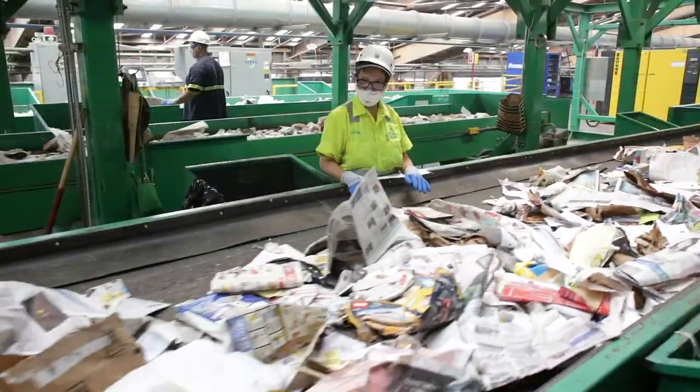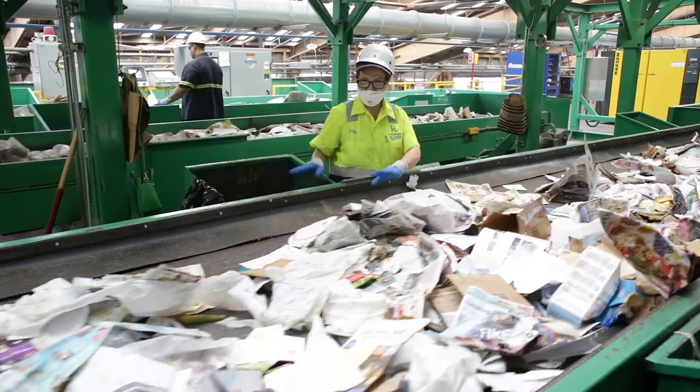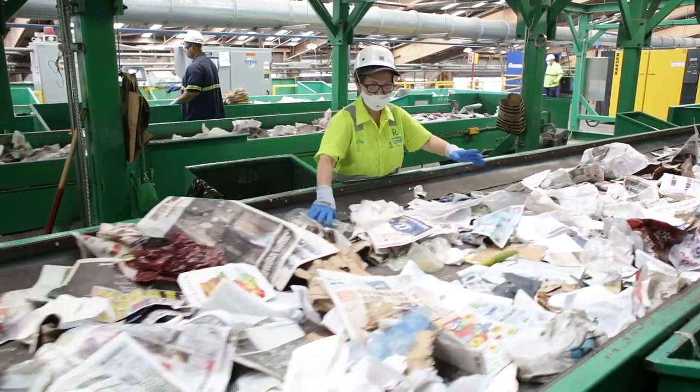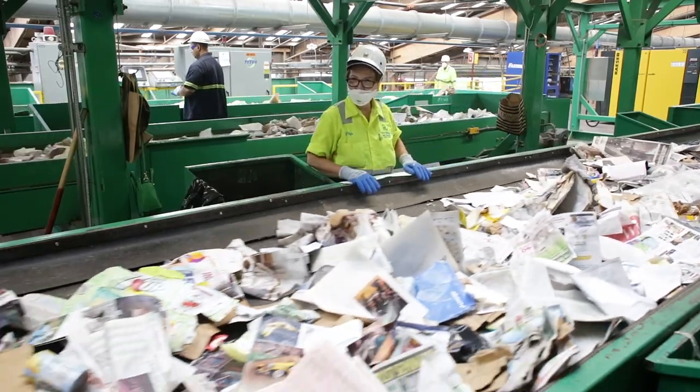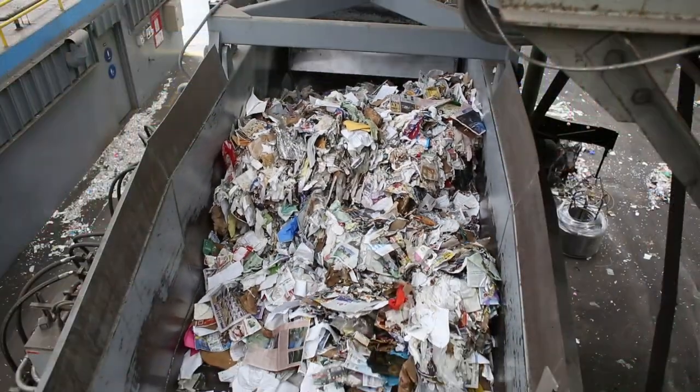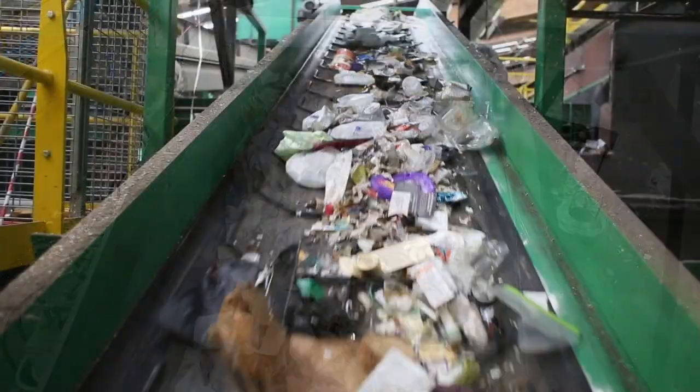Paper then passes through one of three state-of-the-art optical sorters, which use light sensors to further sort paper from any plastics, such as plastic bags, that made it through the paper screens. Finally, the paper passes by workers who do one last check to pull off and redirect any remaining plastic bags and trash. Once these contaminants are removed, the paper travels to a high-density baler.